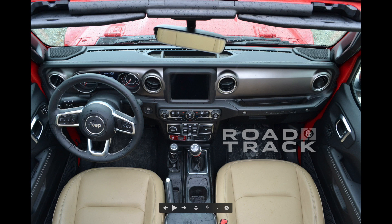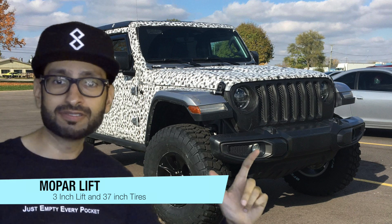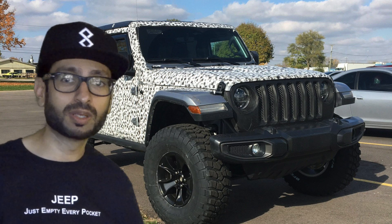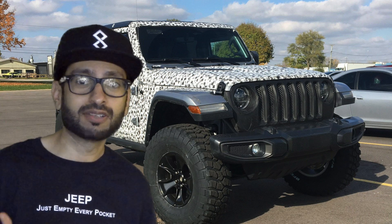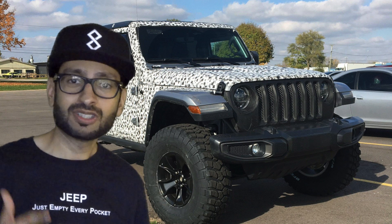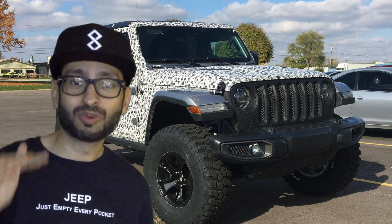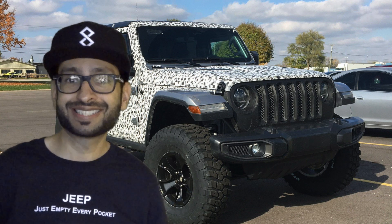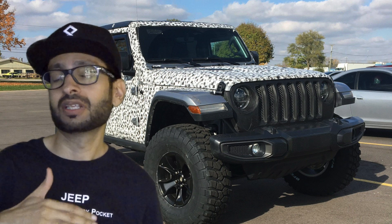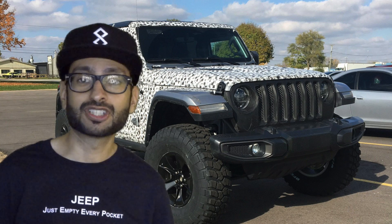Here's a render with some camouflage on a three-inch Mopar lift with 37-inch tires — all information available on the website. What's interesting is that it's only a three-inch lift and already fitting 37s. Sources say Mopar will be offering a two-inch, three-inch, four-inch, and four-and-a-half-inch lift.